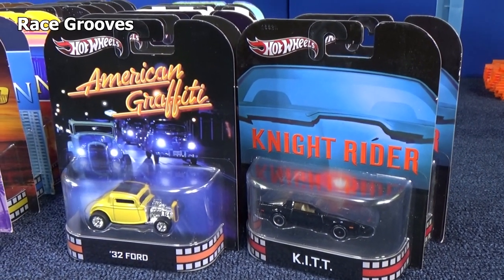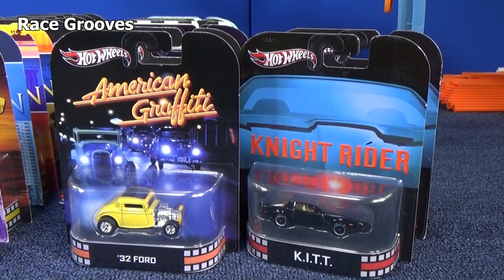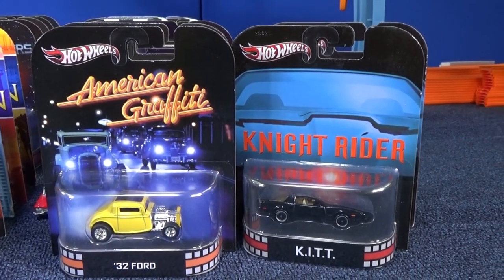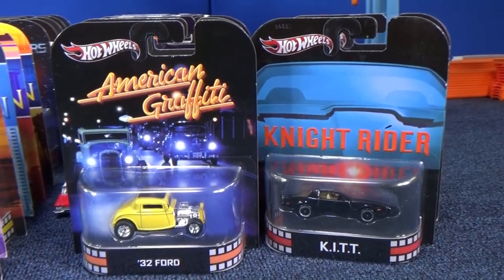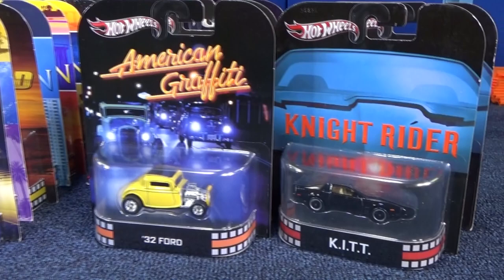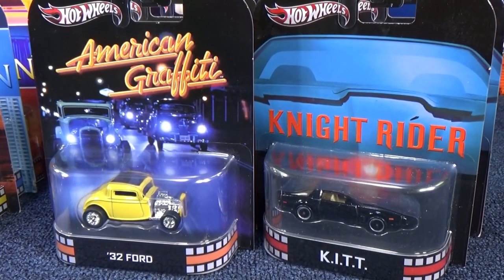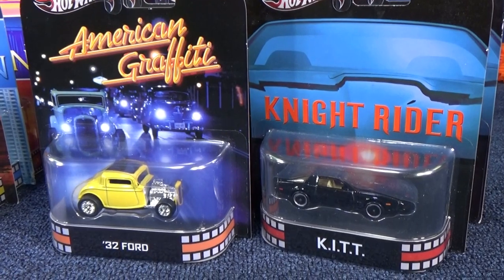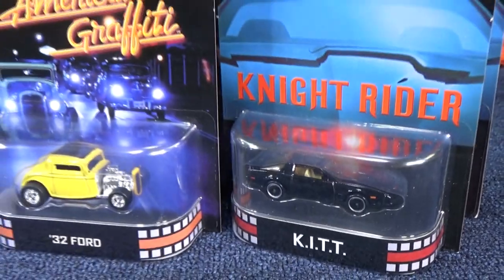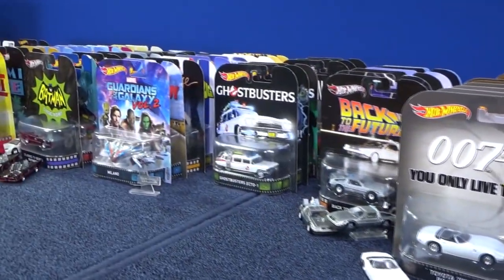I'm going to show you my Hot Wheels Retro collection, which might be called Hot Wheels Retro Entertainment or nowadays Hot Wheels Replica. It started with five cars, which was pretty exciting. The first five cars they did were those two right there — those are the original packages. You have the American Graffiti 32 Ford and Knight Rider K.I.T. — that was fantastic.